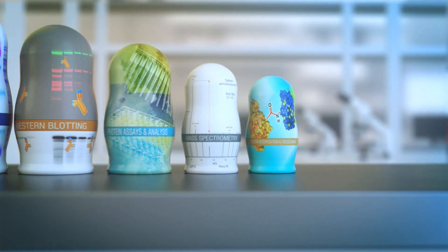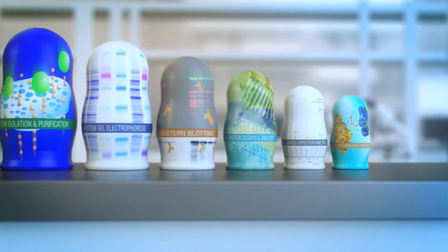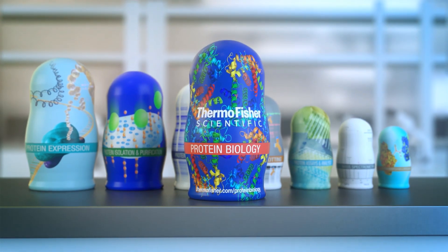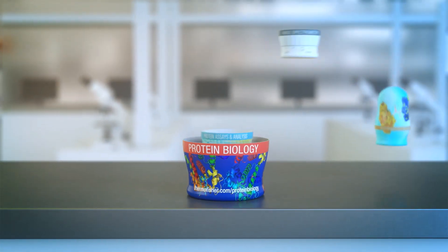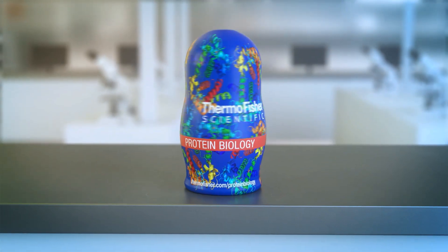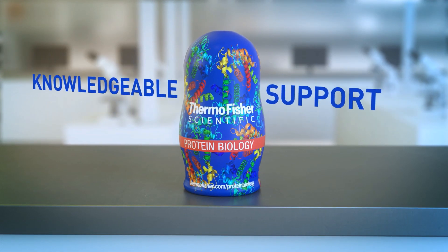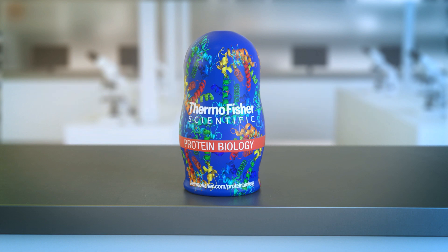From protein expression to modification, the dolls are here to help with your questions. We'll help to uncover your protein potential. We have all the tools that you'll find essential. No matter the workflow, Thermo Fisher Scientific offers the technologies you need to shape the future of your protein research.